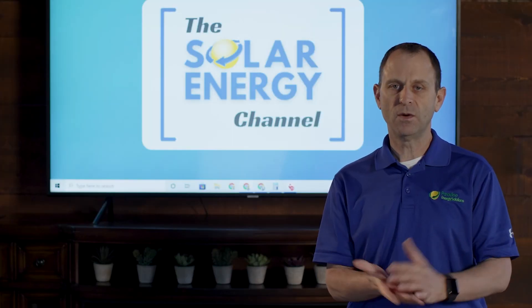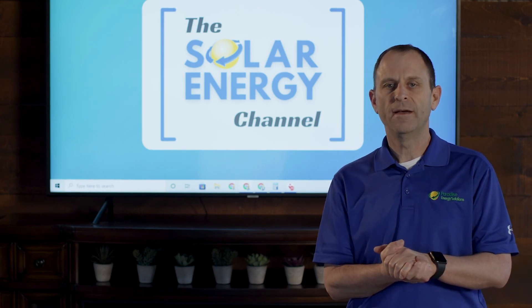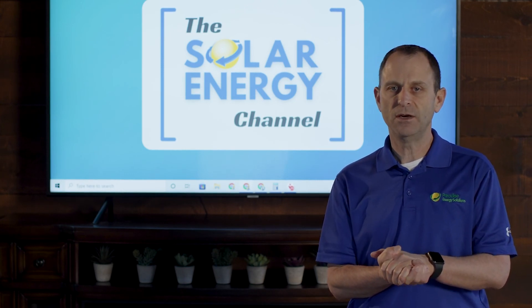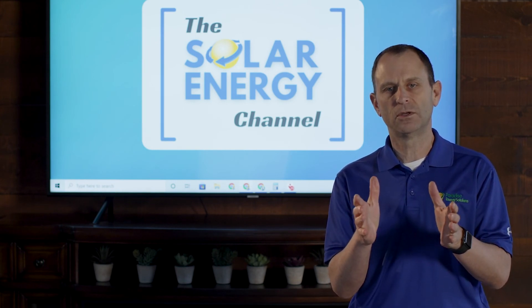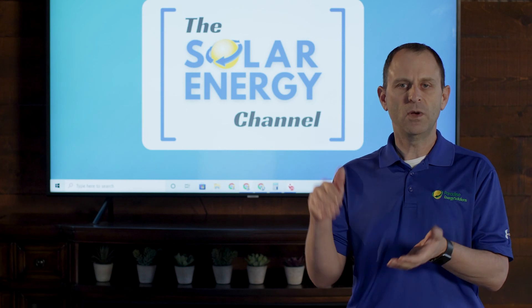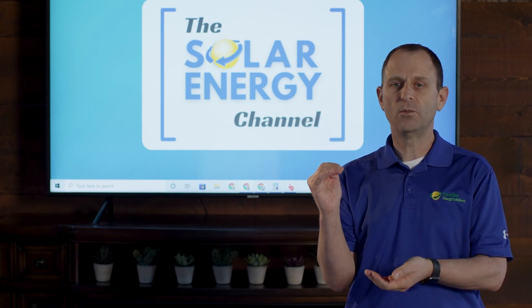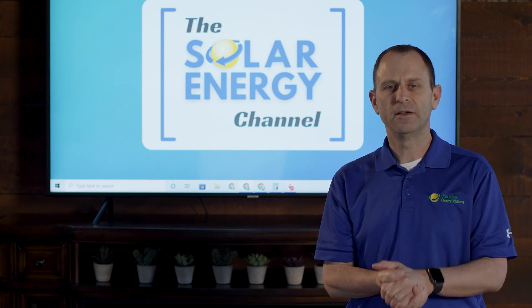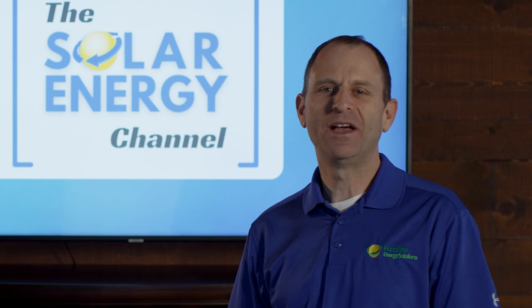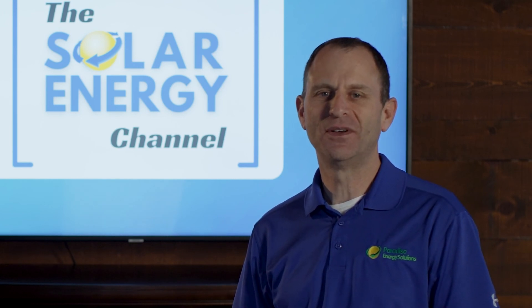If you're thinking about going solar and you want to capture that additional data and get more insight, consider getting a consumption meter. This will give you a pretty good picture of what solar looks like after going solar — you have a bank of kilowatt hours that you can withdraw from either in the evenings or in the wintertime, and if you overproduce you add to that bank. Thanks for watching, we hope you found this video valuable — we'd love to hear your feedback in the comment section below.